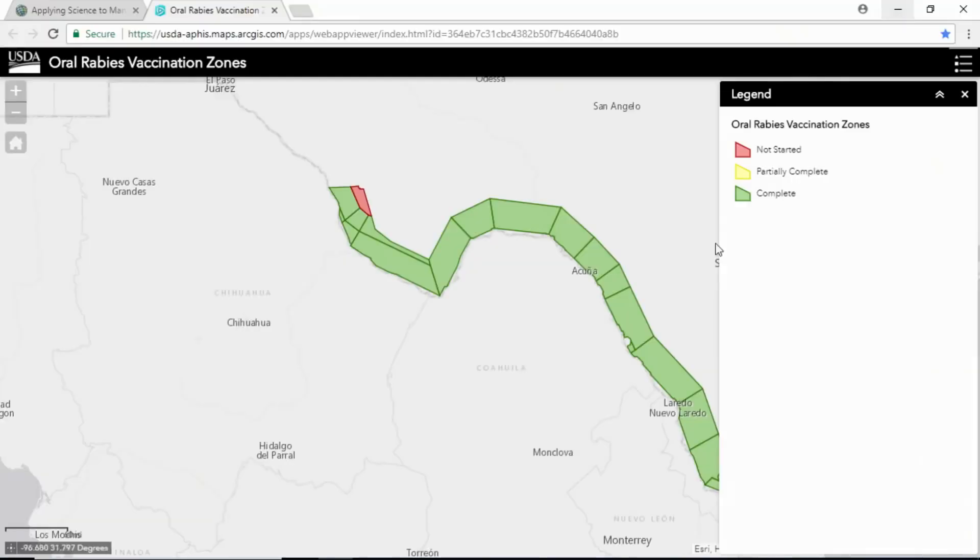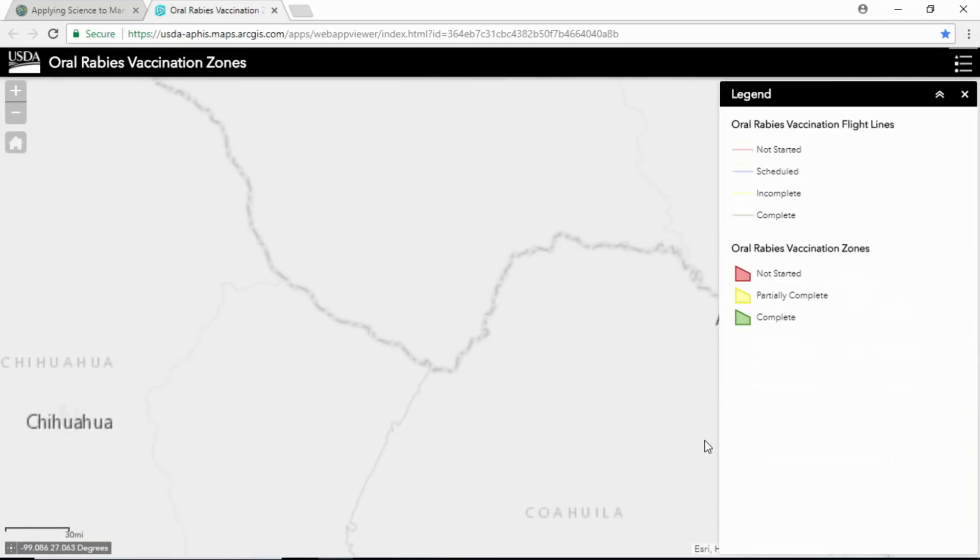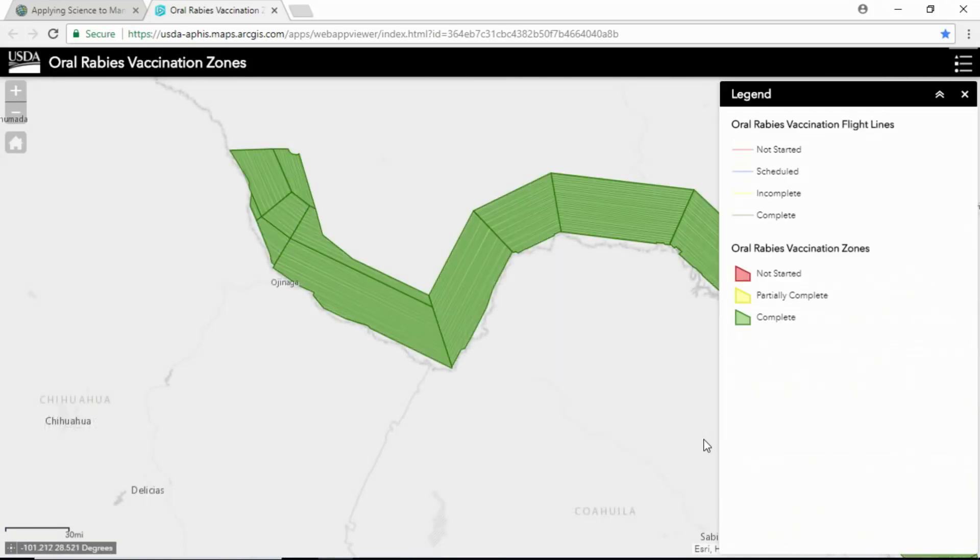We use spatial analysis to determine how to disperse these vaccines more effectively, based on human populations, habitat types, and water bodies. Using ArcGIS Pro and Python scripts, we are able to update our web map, where we can now see the zone in red change from not started to green completed. This process has historically taken several hours but has been reduced to just a couple of minutes. The best part is we can disperse thousands of vaccines a day and use our public web map to notify the public — including wildland firefighters, border patrol, and military bases — keeping everyone using the same airspace safe.